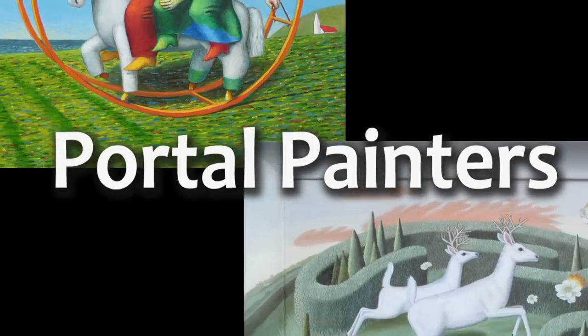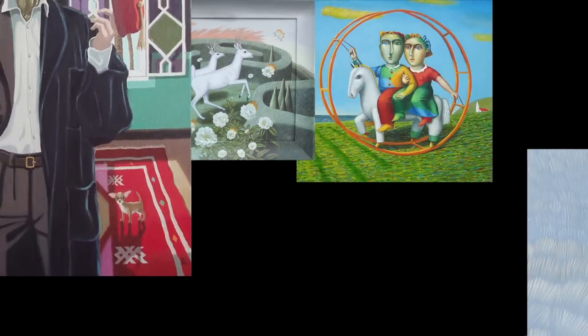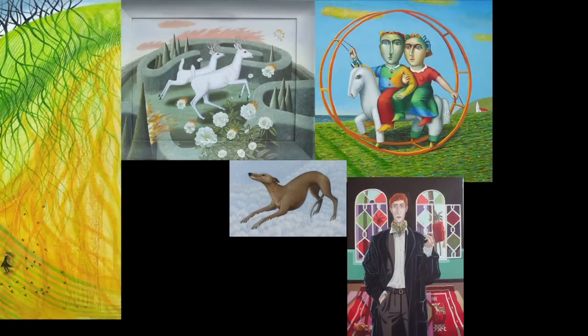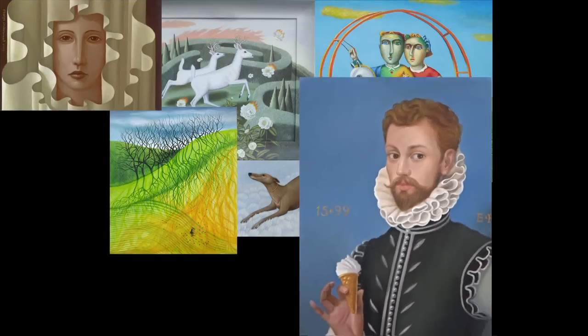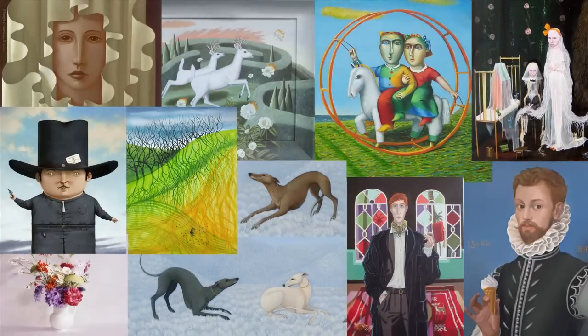Portal paintings are and always have been very approachable but never bland. They look intriguing. You can see that even if you don't know anything about painting that someone spent a long time actually physically creating this painting, but also the imagination behind it creating this fascinating world that you want to be part of.